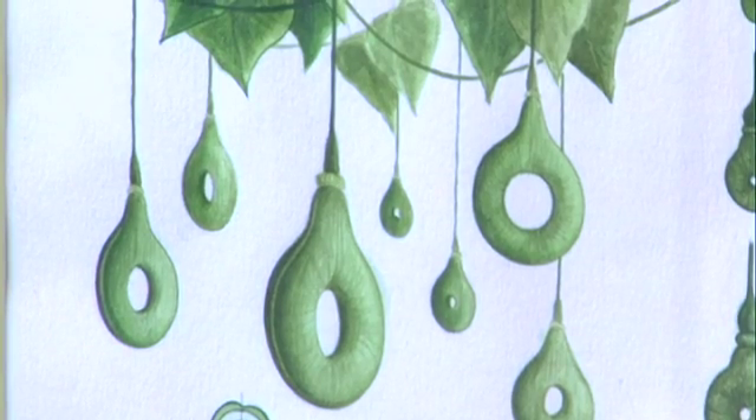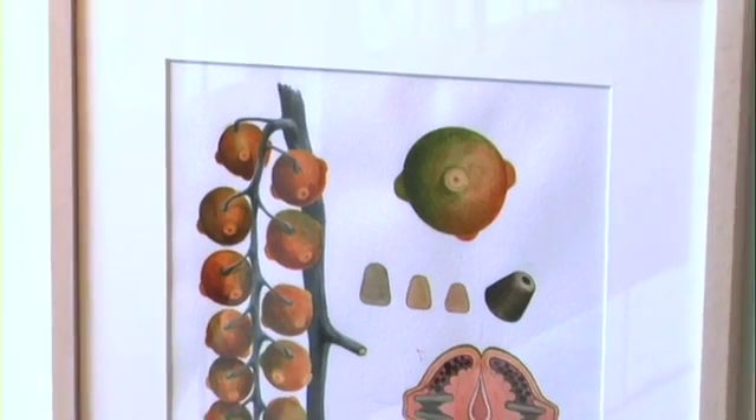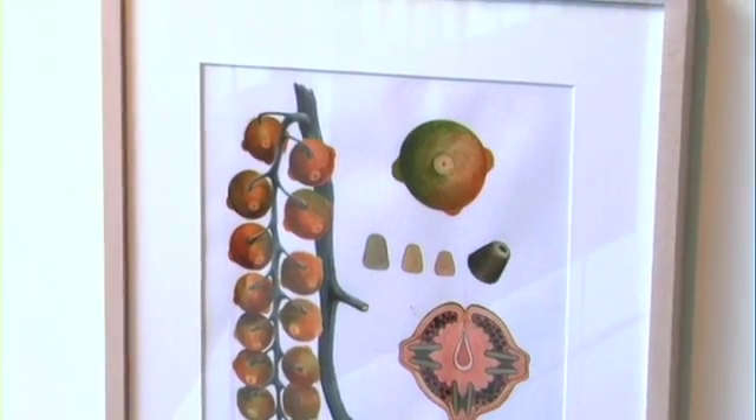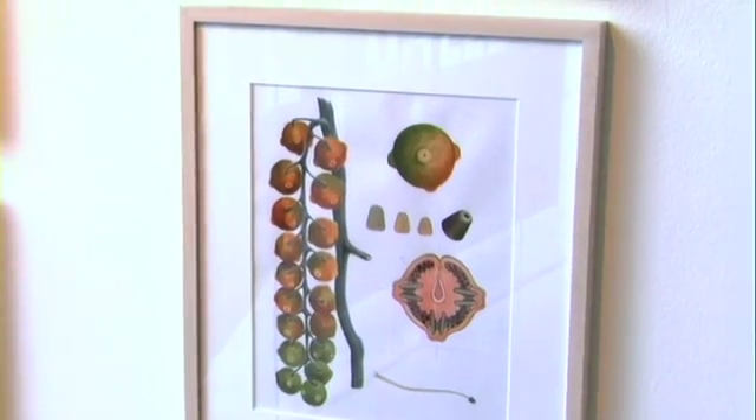On the other side, there are the nozzles that go at the very tip of this herbicide dispenser, and they are grown in this tomato-like fruit. Everything is a bit different because it's literally organically grown.